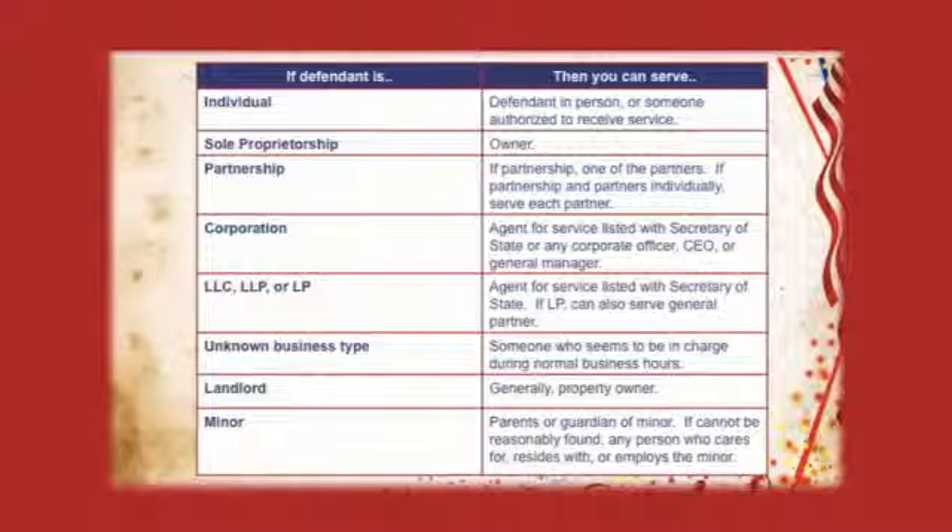Personal service is where you first identify the defendant — at home, at work, on the street. Second, tell them they're being served. Third, hand them the papers. The moment your friend, relative, or process server hands them the papers, they're considered served. Service is complete. It doesn't matter if they try to rip those papers up or slam the door in your friend's face. As long as the papers are left in their presence, they are served.